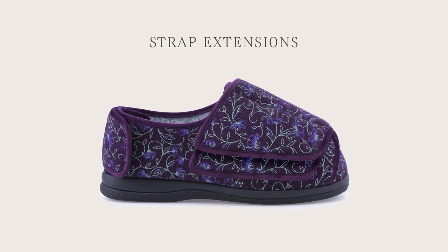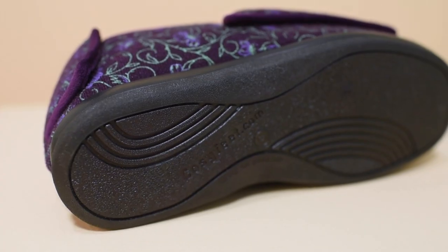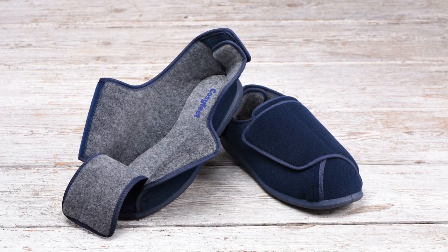Strap extension panels are also available if you need extra adjustability. The flexible rubber soles are suitable for both indoor and outdoor use. With minimal seams and a soft lining throughout, both styles are diabetic friendly.